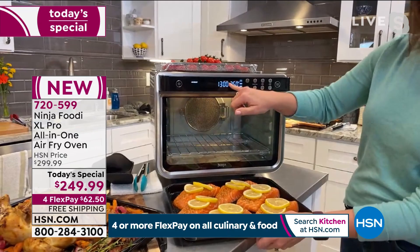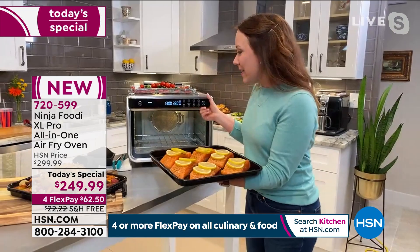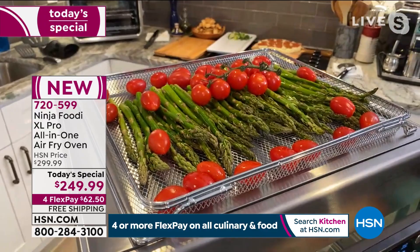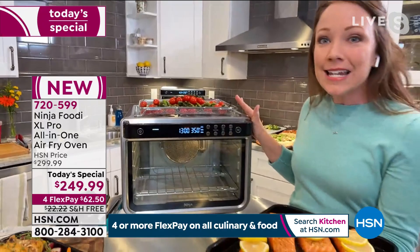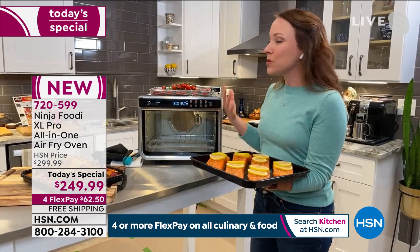You'll see it says preheat — it's only going to take 90 seconds. Then I'm going to put my salmon in the bottom and my air fry vegetables on the top. What I love about air fry vegetables is they're so beautiful and crispy — crispy all around. It makes eating vegetables fun. If you have picky eaters at home who don't like their vegetables, air frying is going to change that. This really unique air fry basket lets all the hot air go around and makes them nice and crispy.